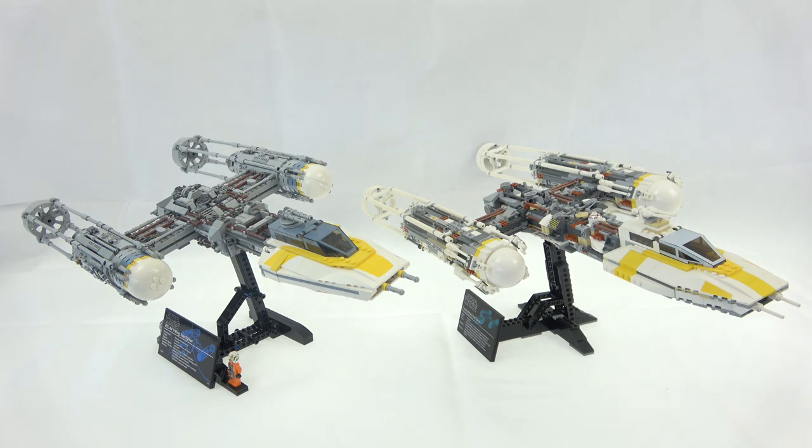So what are the two models we have in front of us? On the left hand side we have set 75181, the Y-Wing Starfighter UCS set from 2018 - 1,967 pieces and two minifigs. On the right hand side we have set 10134, the Y-Wing Attack Starfighter UCS set from 2004 - 1,473 pieces and one minifig. So it's a long time between sets at 14 years. Let's go in and see how LEGO have changed it up.